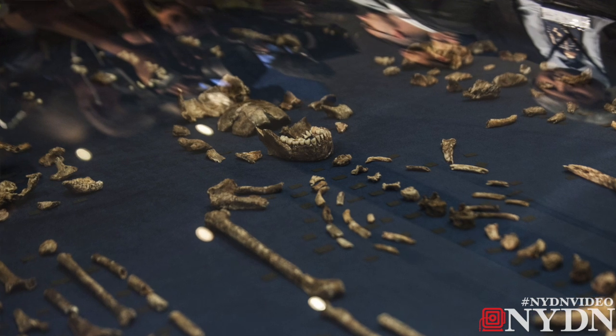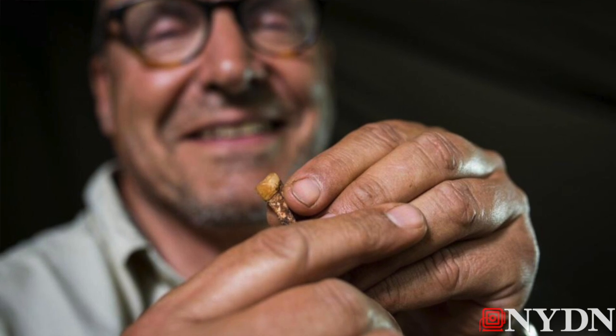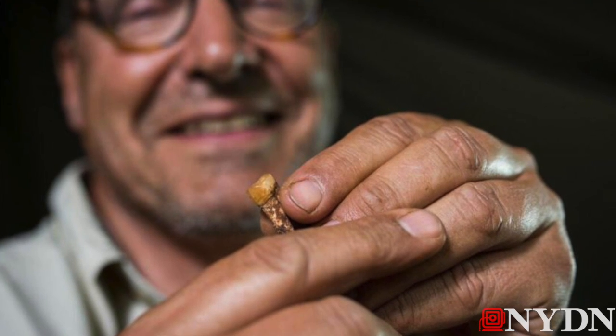From mid-thigh down it looks like a human — long legs, human-like feet — really a combination that we've never seen before in the fossil record.